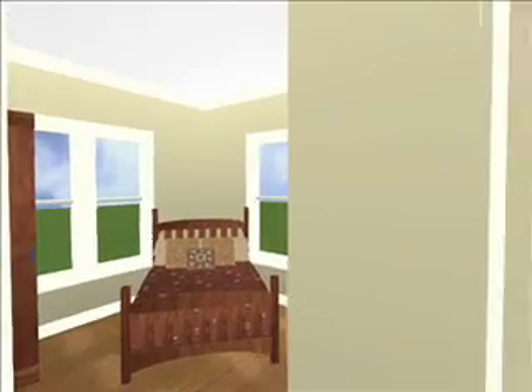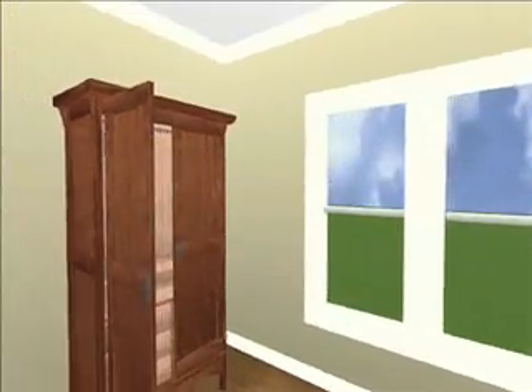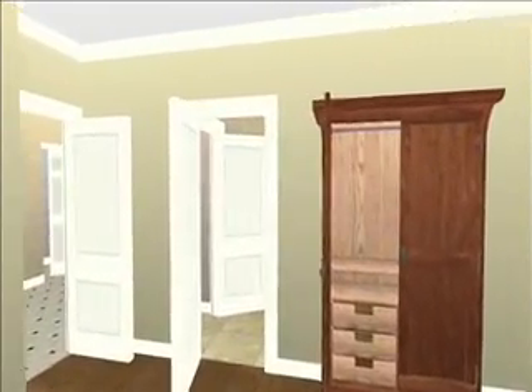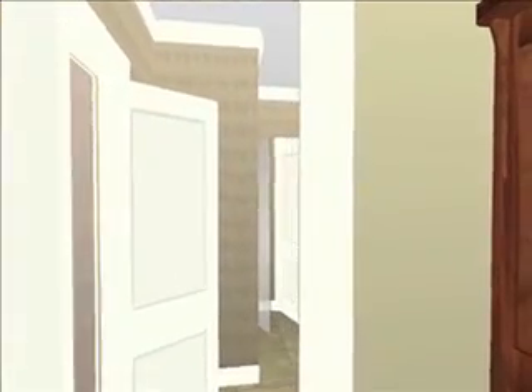And walking into the master bedroom, and we're entering into the master bathroom.